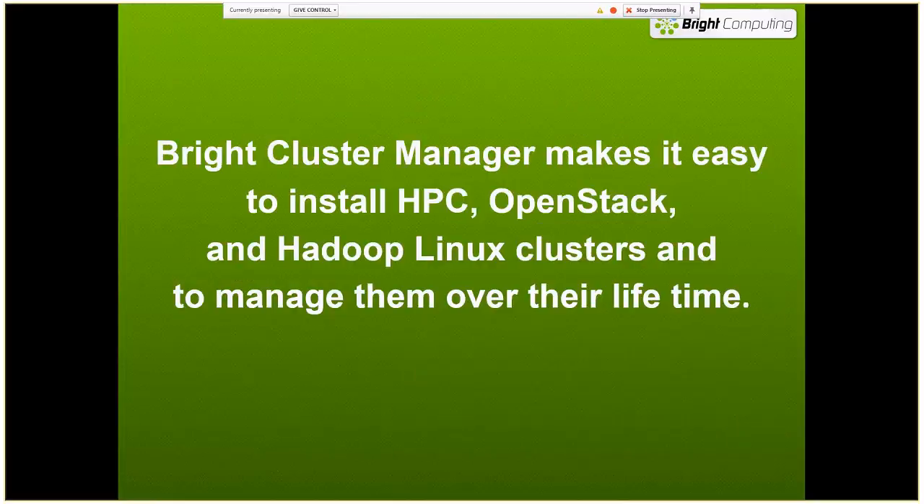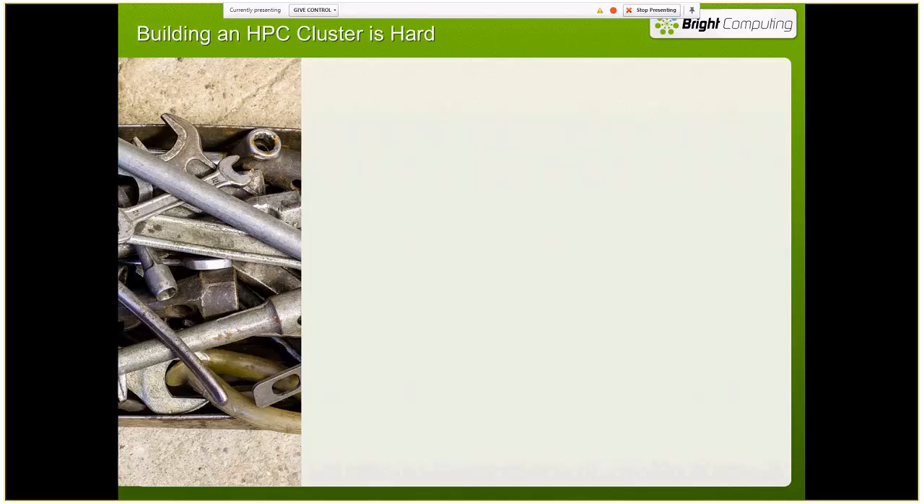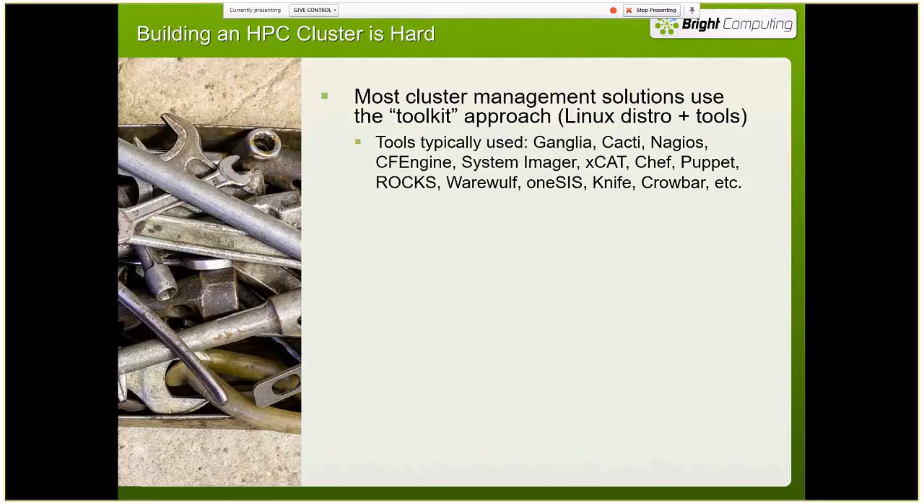Our mission statement at Bright is we want to make it easy to install HPC, OpenStack, and Hadoop Linux clusters, and then to manage them over their lifetime. Building a high-performance compute cluster is hard. Most of the management solutions use what's called a toolkit approach — your Linux distribution plus a collection of tools to monitor, manage, provision, and do all the things you need to make a compute cluster run.